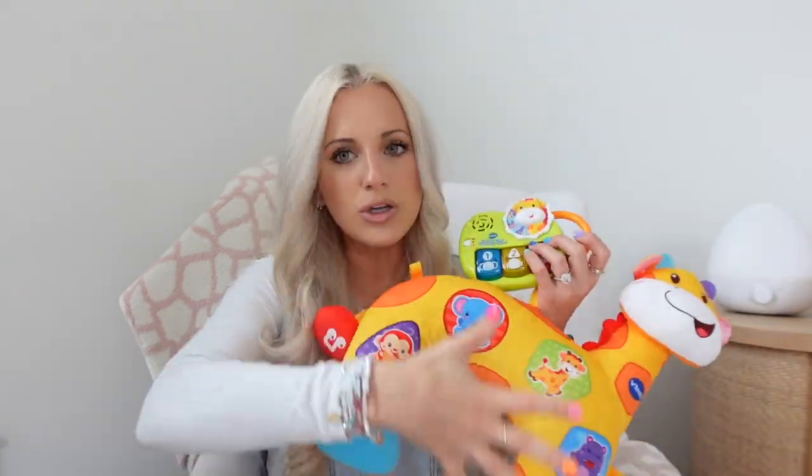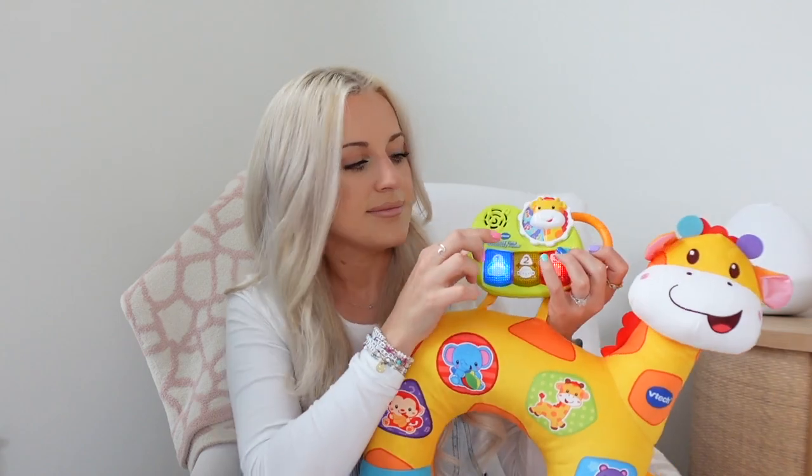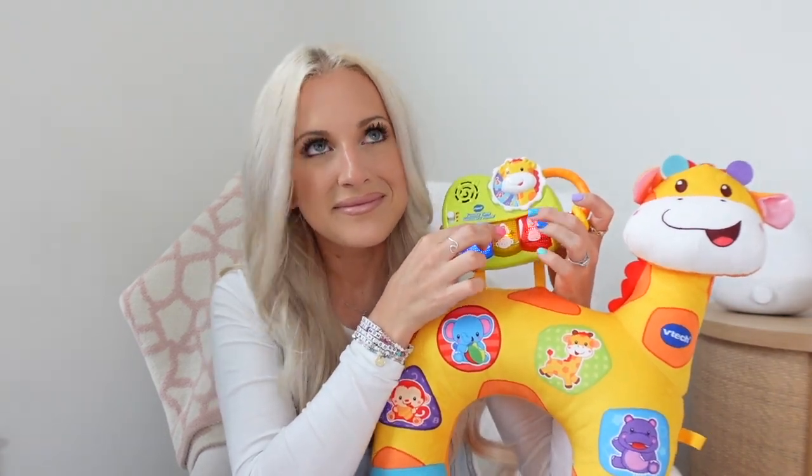The next thing I want to recommend is a tummy time toy. This is something we should have gotten the moment Cameron was born. We bought it when she was four to five months old, and within one week of getting it she was rolling over — one week. It's an awesome toy you can start using as soon as tummy time is allowed — check with your pediatrician. You just lay your baby on top on their tummy, and they can push the buttons and have tummy time with the giraffe and his friends.